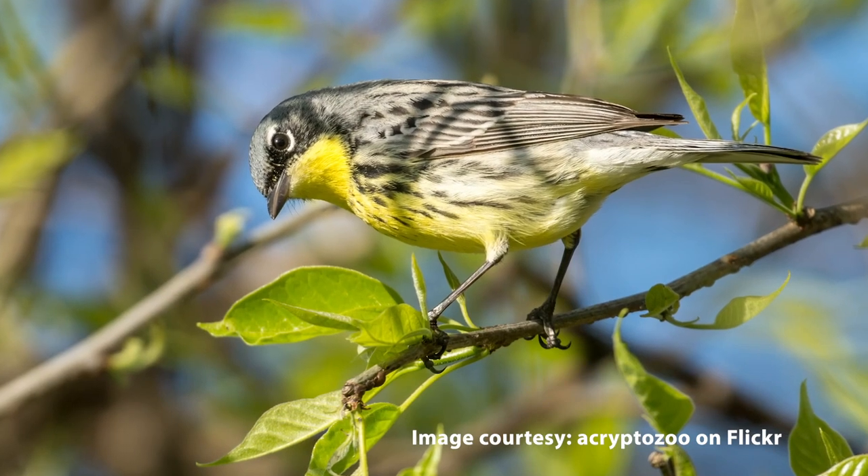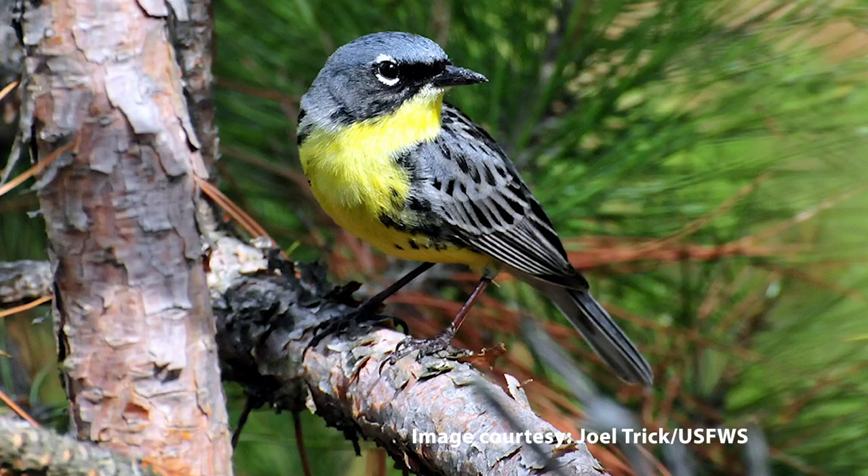Jack pine forests are one of Michigan's most fascinating forest types. Even though they're not particularly attractive, they do have some interesting ecology, and one of them is habitat for the rare Kirtland's Warbler. This small bird may have gone extinct were it not for the combined efforts of many forest managers and wildlife biologists. Management has been so successful that the Kirtland's Warbler is scheduled to be taken off the endangered species list. And that's a great wildlife story.